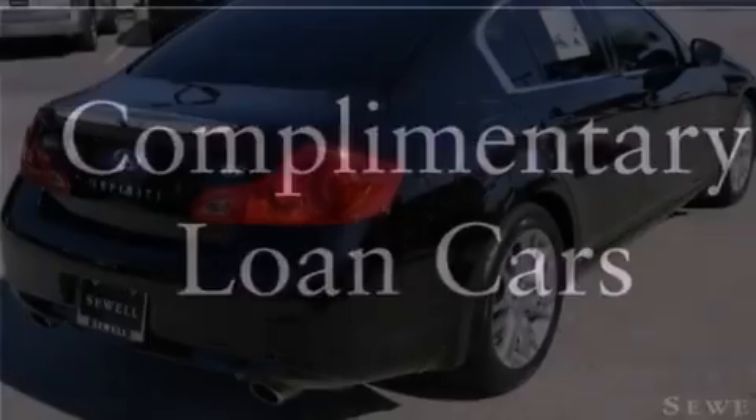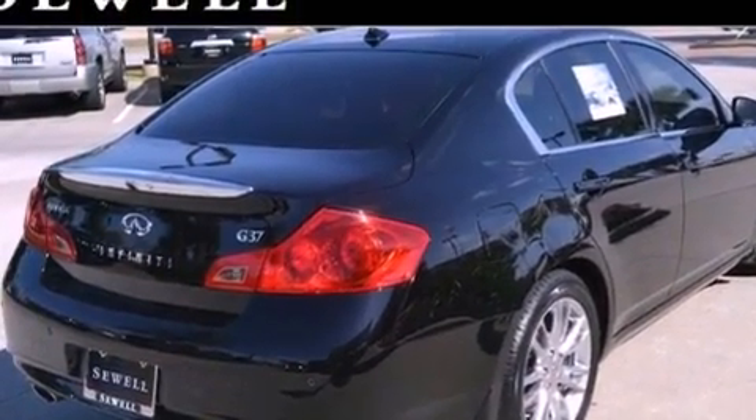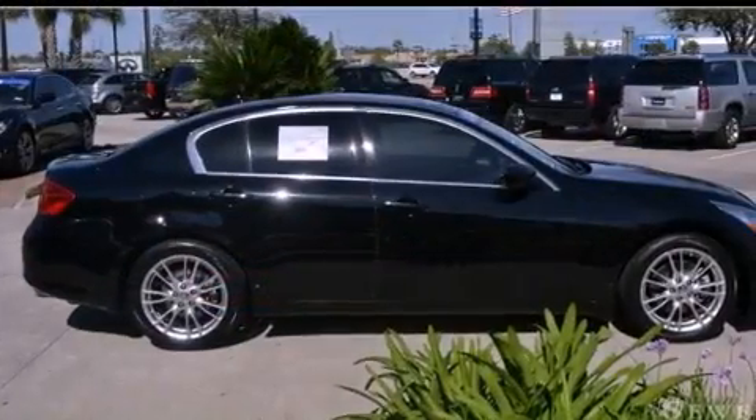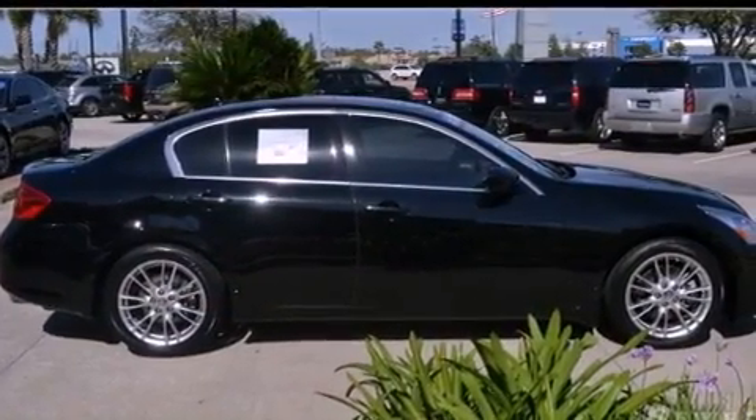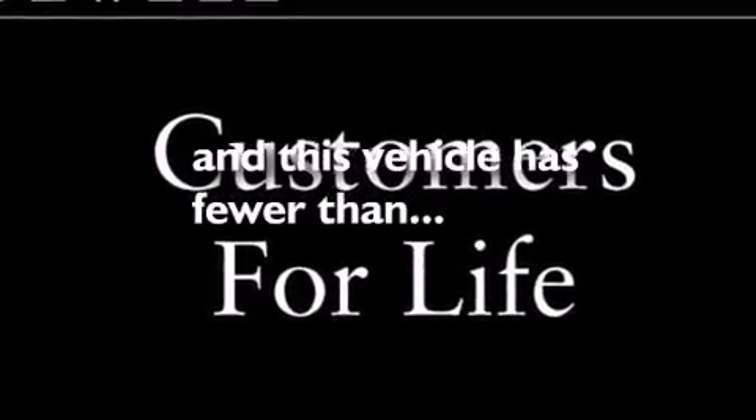The following features are also included: dual power seats, air conditioning, cruise control, a leather-wrapped shift knob, performance tires, a security system, front and rear floor mats, a traction control system, heated side-view mirrors, and this vehicle has fewer than 35,000 miles on the odometer.